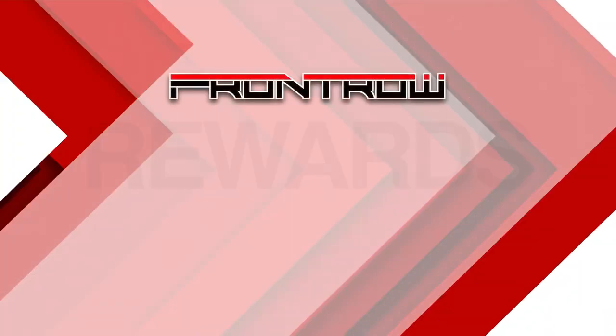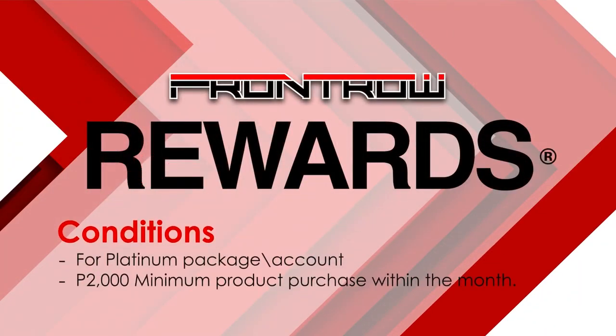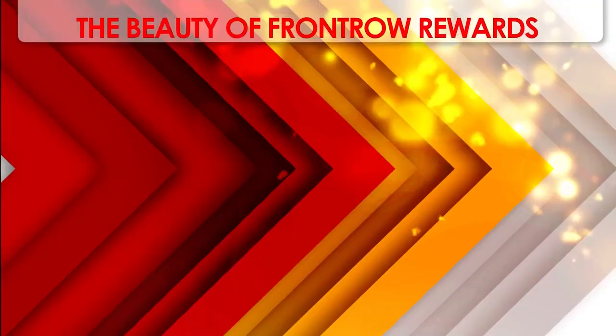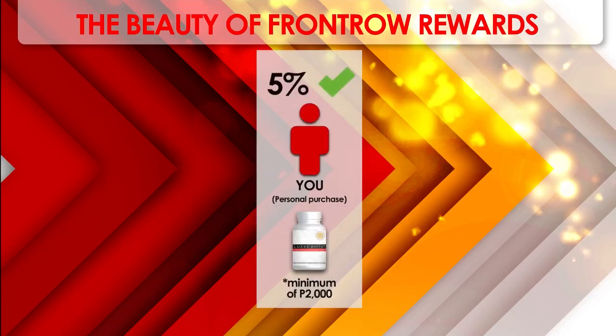To elaborate more on the monthly rebates: first of all, it is only for the Platinum package and is conditioned by a minimum purchase of 2,000 pesos within the month. Whenever you buy product — as long as it is a minimum of 2,000 pesos and above — you get 5% of your total purchase.